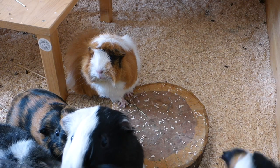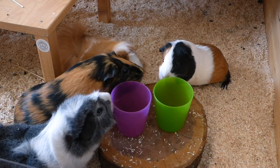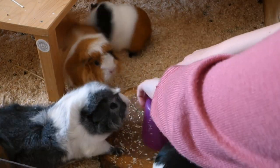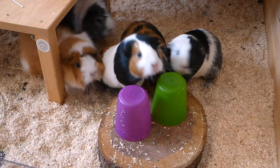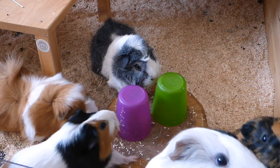For the first idea you're going to need cups and a few pieces of veggie. Place the veggie pieces under a cup and let the guinea pigs figure out how to get to it on their own. Some guinea pigs will be faster and more interested in this while others might need a bit of help to find their food. Frida really loves games where she can use her brain.